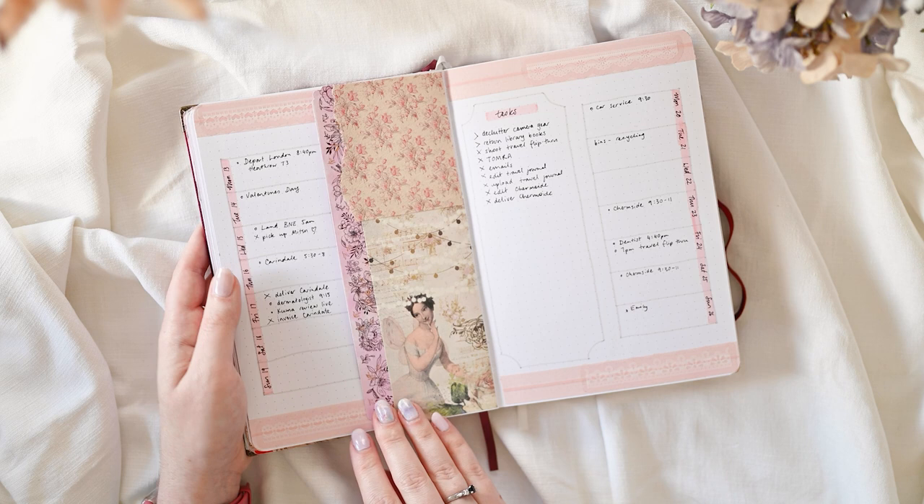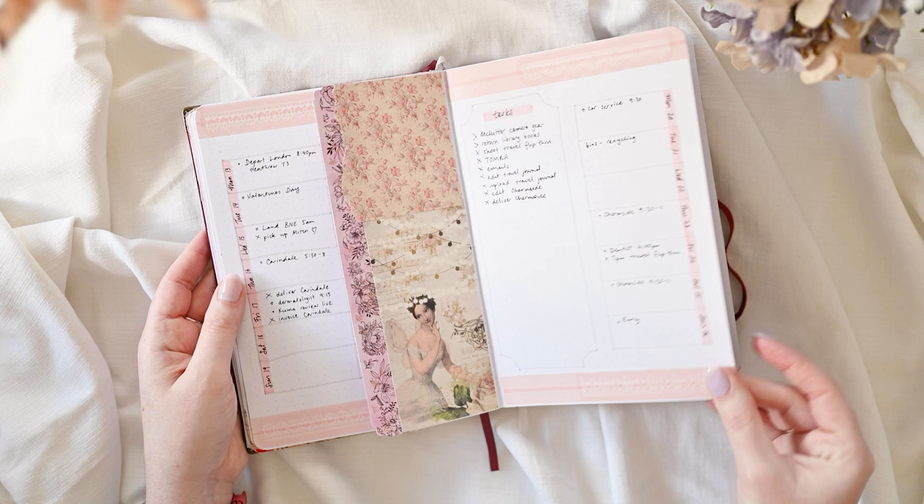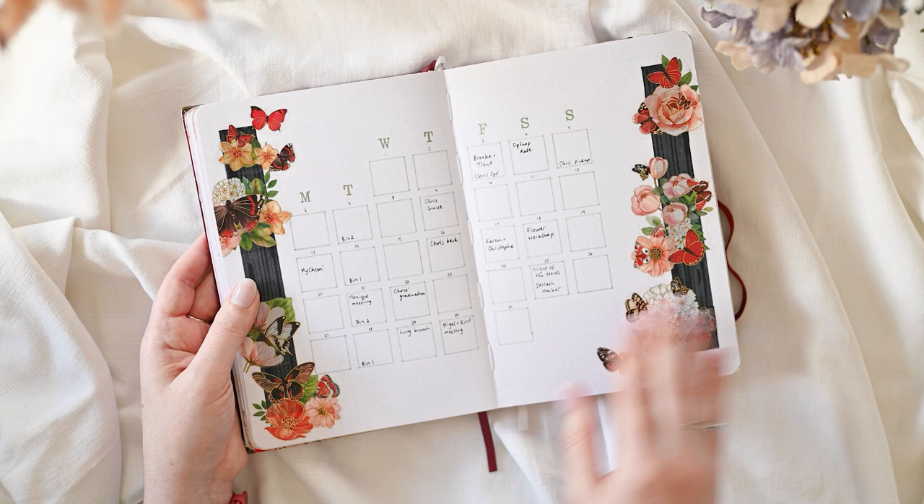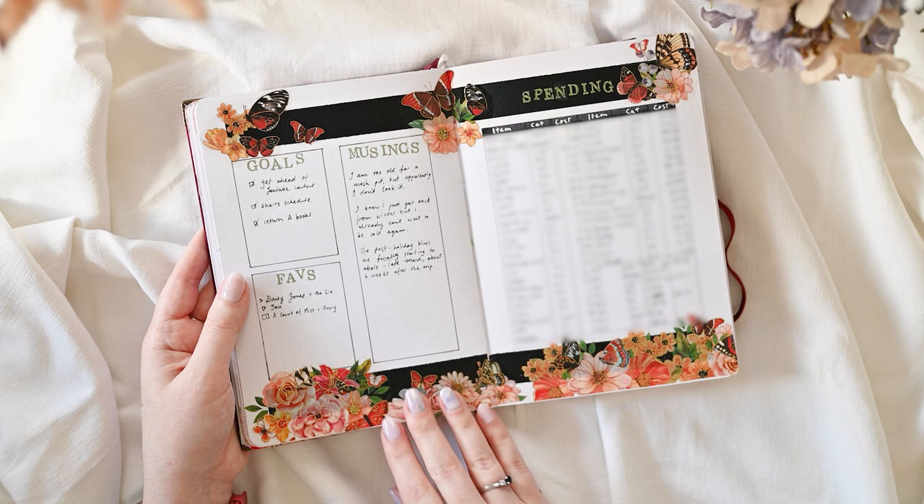If you're a bit of a stickophile like me you may have more in your collection than you can really envision yourself using, so I started doing these seasonal changes spreads as an opportunity to use more of my stuff and also to demarcate the seasons, because where I live we don't really get clear distinct seasons — so that was my way of saying let's pretend.